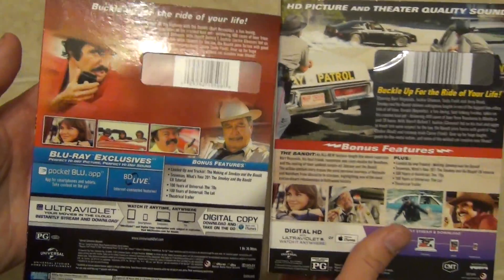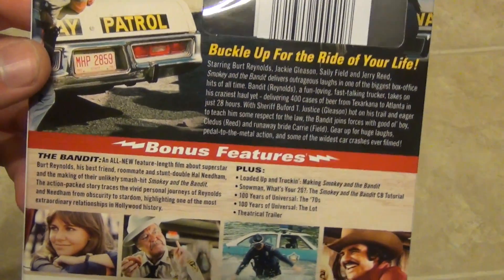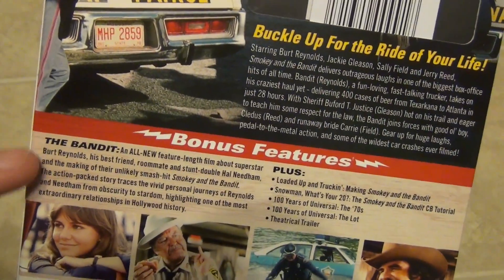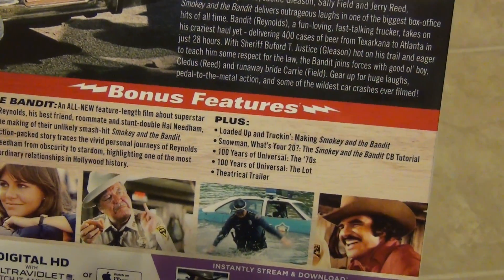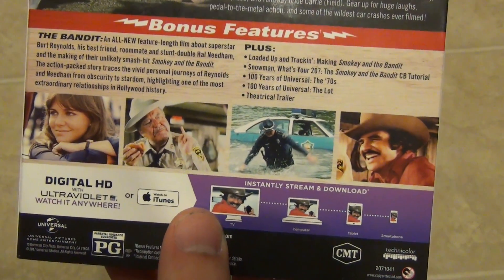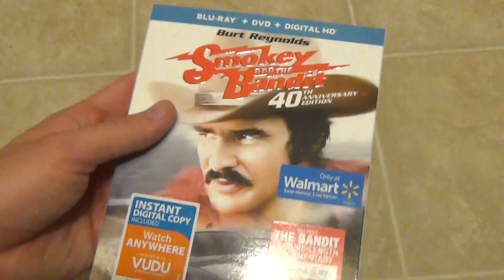Here's a look at the back — 'HD picture and theater quality sound.' They do have different slip covers. It says 'buckle up for the ride of your life,' and it has the list of bonus features and a description of the movie. All of the bonus features are the same as the previous release — the only exception is the addition of the CMT documentary special.